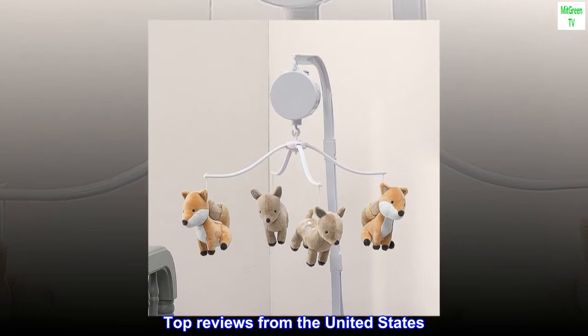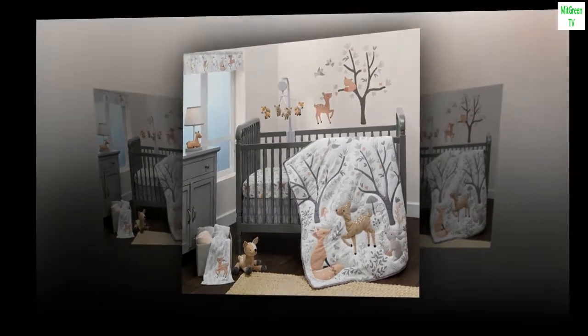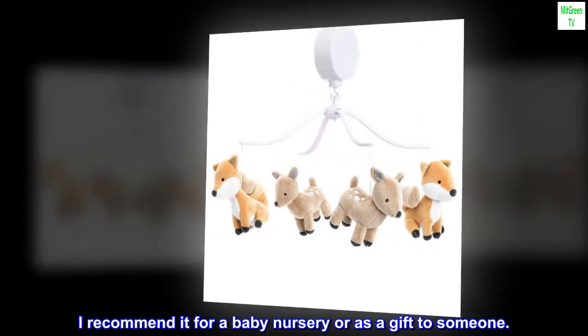Top reviews from the United States. Love the sounds this plays. It's beautiful and soothing for a baby. I recommend it for a baby nursery or as a gift to someone.